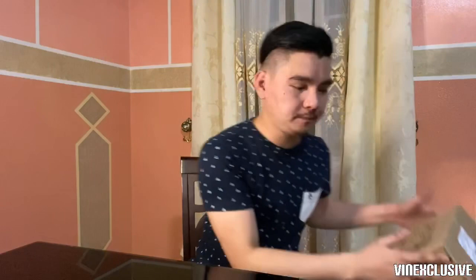Syempre kailangan natin ang gunting at yung in-order natin na kailangan natin i-unbox tonight. So ito siya from Lazada — dito nakalaga yung ating boxing gloves. Stop by Lazada, okay, nandyan siya.